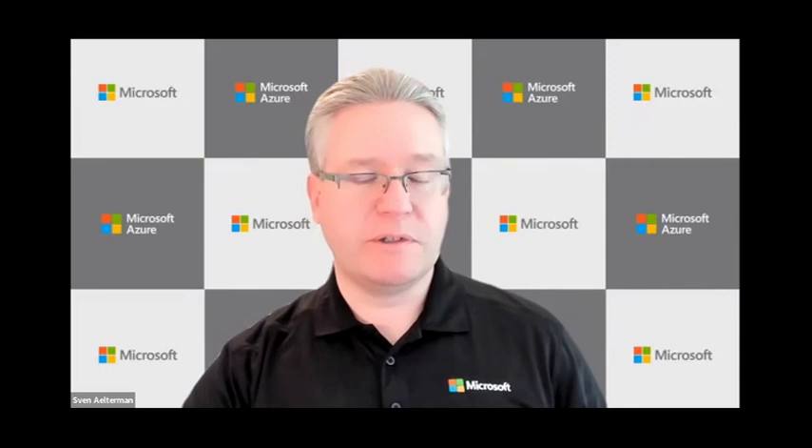Kevin: the toughest part of my job this afternoon is ending the conversation — there are so many different aspects of protecting data and strategies around it. With the time we have left, I'd like to ask a final question of each of you. You saw the original poll question and people in various parts of their journey when it comes to protection. If each of you could give us one piece of advice — no matter where you are on that path — what would be the number one priority for someone on the call today? Sven, I'll start with you.